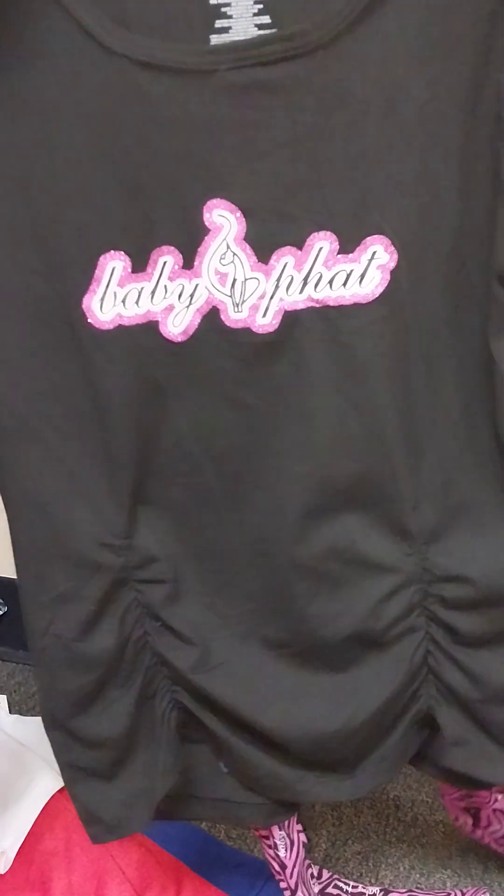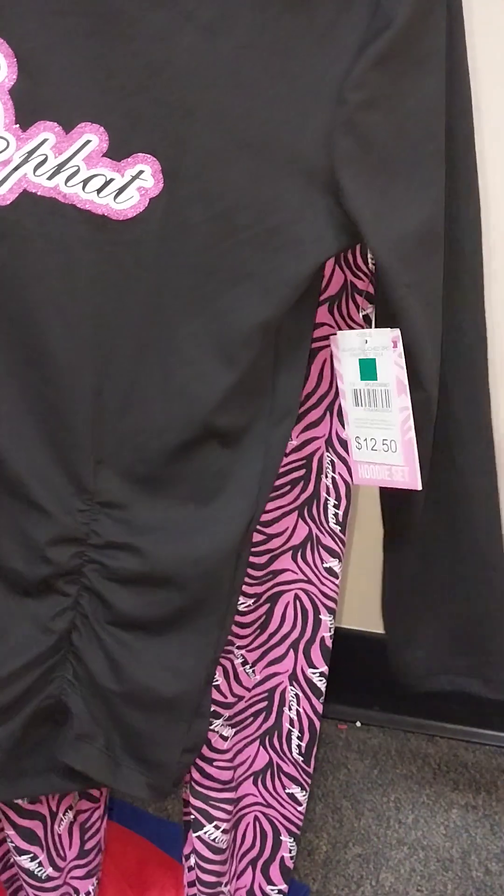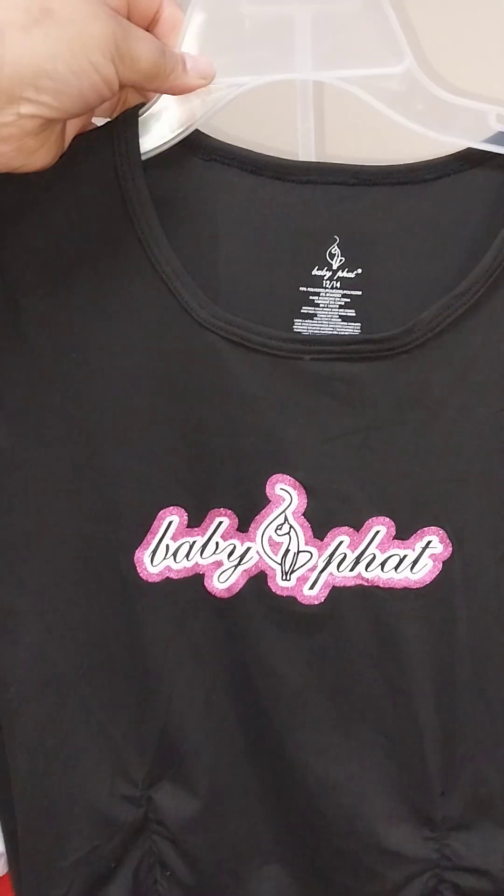They had some Baby Phat school supplies too — regular price like $12.99, marked down to three dollars. I also got this other Baby Phat outfit — it's a kids' set, it says hoodie set, but it's missing a piece because there's no hood. It's two pieces, a green square, and it was two dollars. I think that's all I got from Family Dollar.